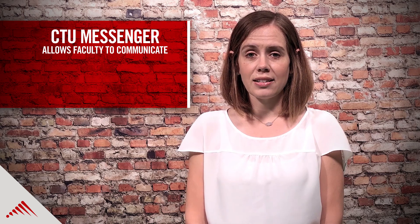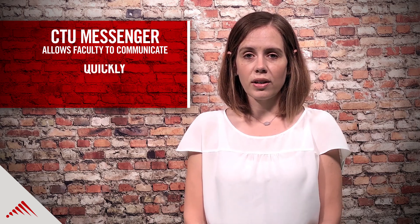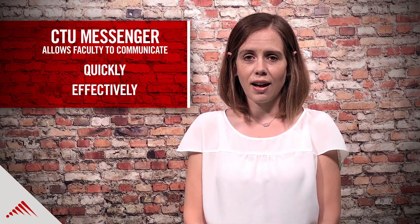CTU's faculty mobile app includes a feature known as CTU Messenger. This communication platform allows me to communicate in a synchronous style very quickly and effectively with my students in real time.